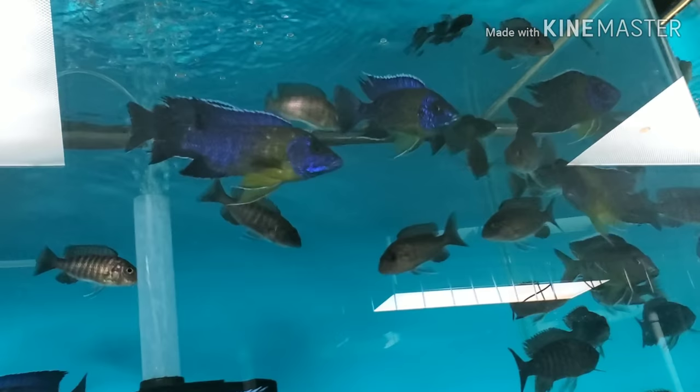Back in stock — big beautiful five-inch bicolors. Lots of males, lots of females.